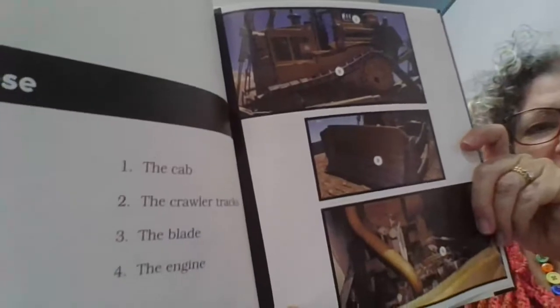Here's some more pictures of the bulldozer. I liked learning about the bulldozer — the driver is called an operator. It would be fun to be an operator of a bulldozer. I hope you liked this story, friends. We'll read again soon.